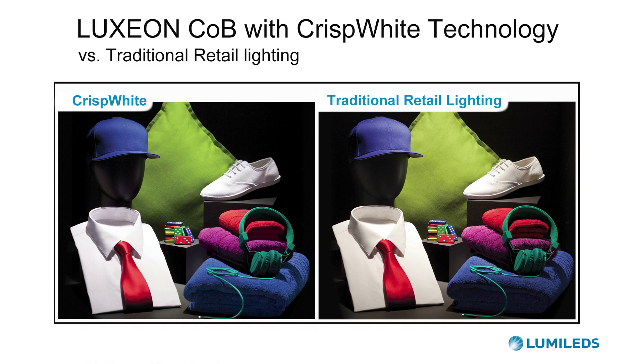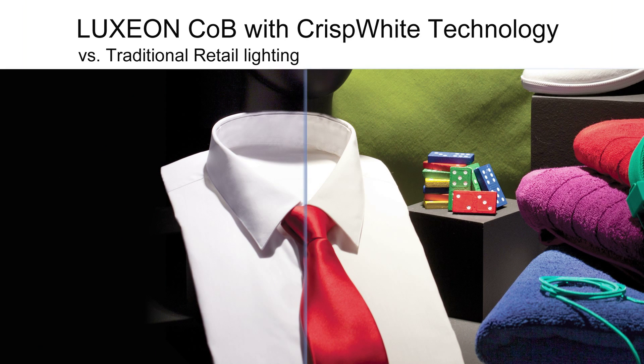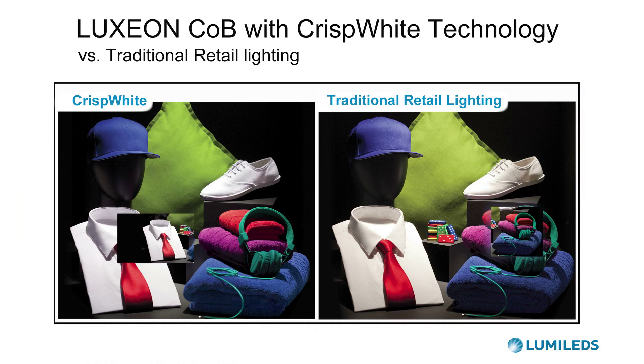If you look at the shirt and tie combination and compare that to other technologies like halogen or the standard LEDs, it's really the contrast that stands out. You want the red to be red and the whitest white. The combination of the red is red and the whitest white is really something that stands out. If you want to sell your merchandise, you want to have the contrast — that will appeal to people. Because of crisp white, people are able to see all the colors as they are intended to be seen.